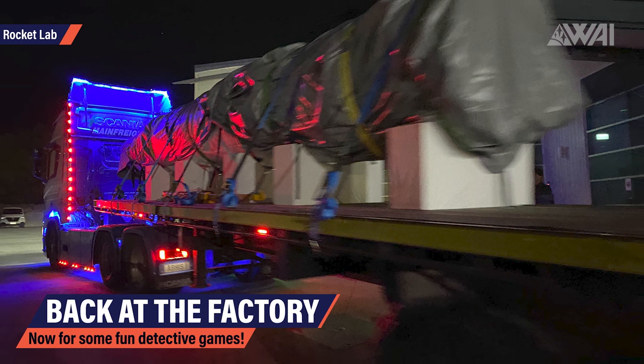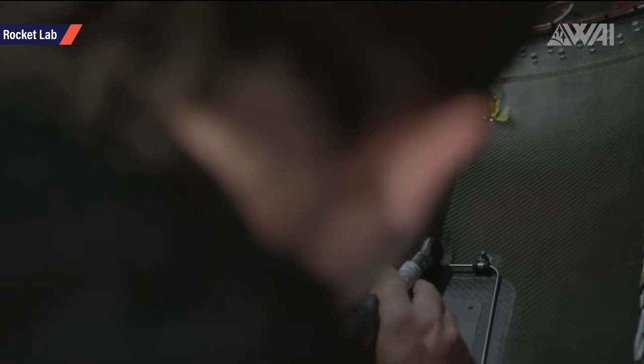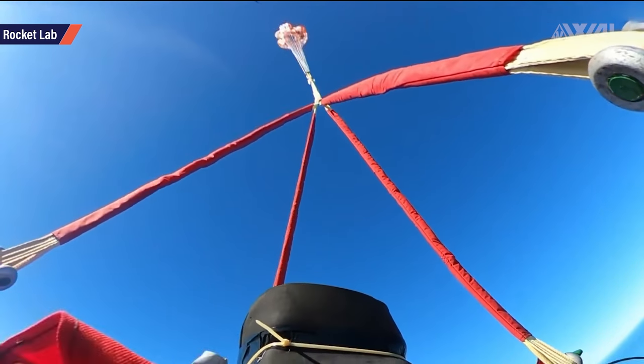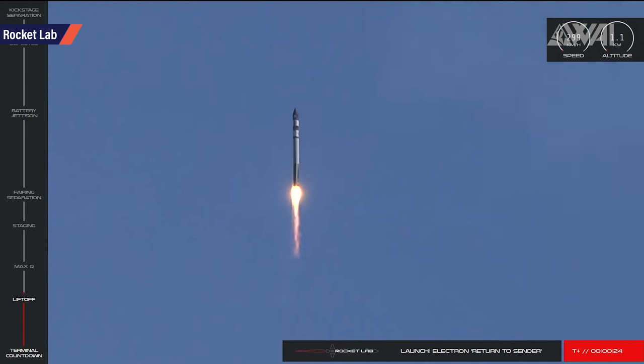Returned to the factory, the booster is now going through inspection. This is the very reason Rocket Lab made this first recovery attempt — the inspection after reentry gives valuable data on how the booster survived, which parts worked as intended and what might need fixing or redesigning. The current plan is to do a few more splashdown recoveries, then proceed to mid-air helicopter recovery. The main reason for the effort is not just to reduce launch costs — it's to increase launch cadence. If Rocket Lab can use flown boosters on future missions, it enables more launches on more dates, which is particularly important in the small satellite business. I had the opportunity to be part of the official closed press conference on November 23rd, just 48 hours after the booster arrived back at the factory.